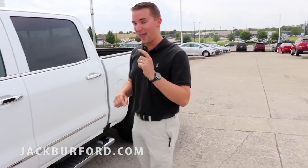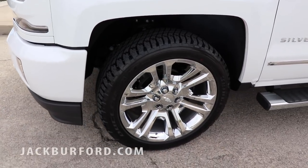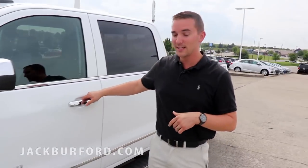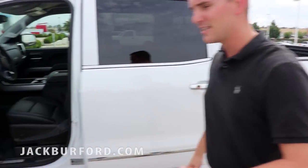Hey everybody, this is Trent with Jack Burford Chevrolet. I just wanted to show you something that just arrived — it is a brand new 2018 LTZ Silverado. You have to check this thing out. It's got the 22-inch wheels on it. It is one of the coolest looking trucks I've ever seen because personally white's my favorite color. Check out the interior on this thing — it's a Z71 package.